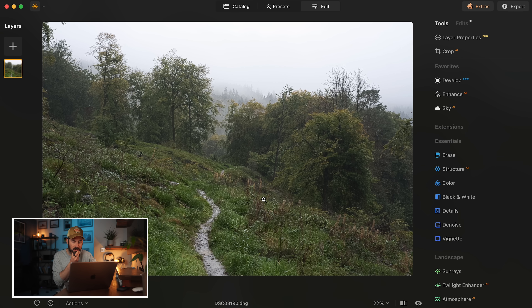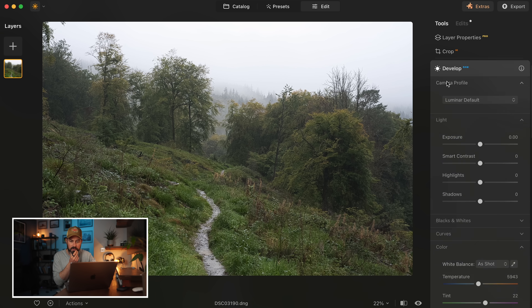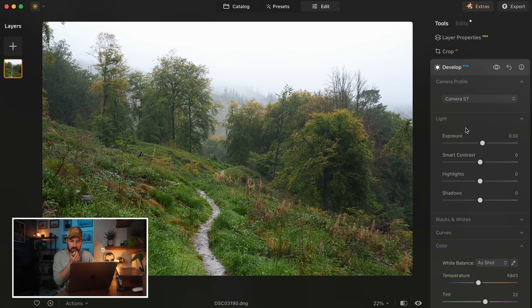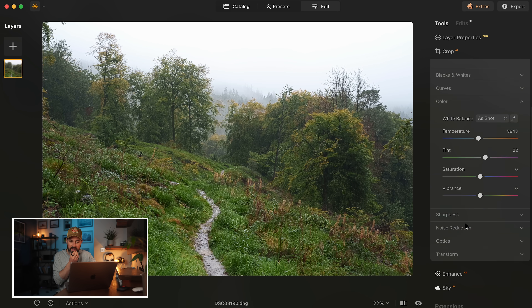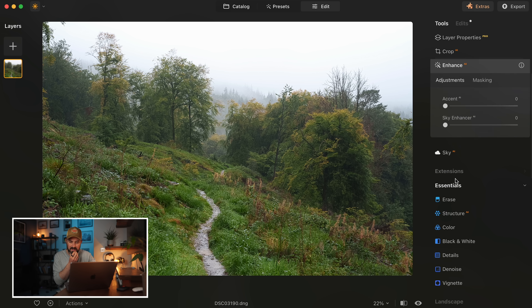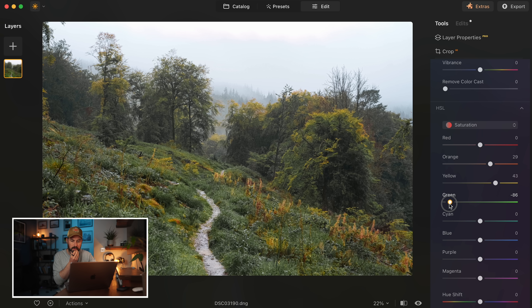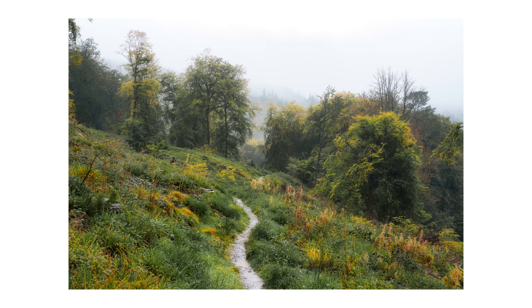Here's another photo I shot in Wales last year — I can show you very quickly how simple and straightforward it is to edit this. Same process: camera standard, raise the exposure a bit, then Enhance, Accent — a bit of that. Then color: take out some of the green, bring up some of the yellow, bring up some of the orange — maybe not quite that extreme on the green. Down to mystical, add some of that, done. Happy with that — super fast.